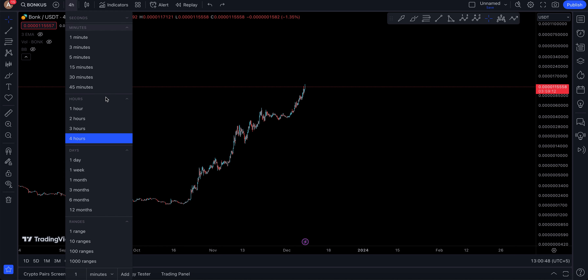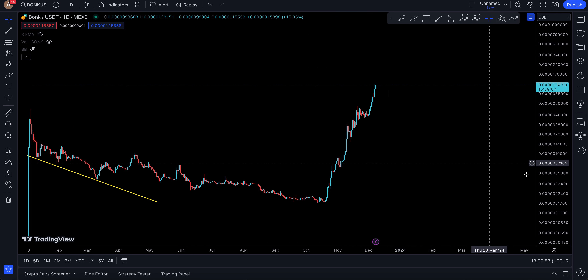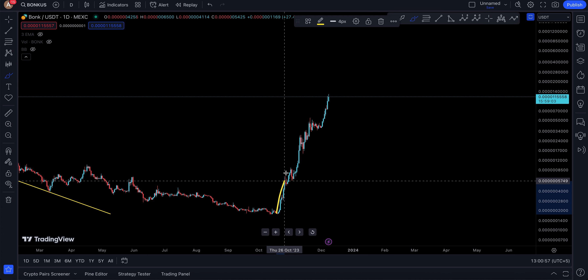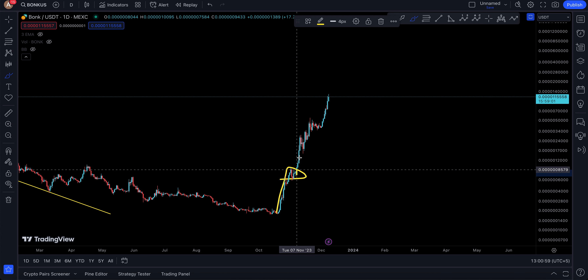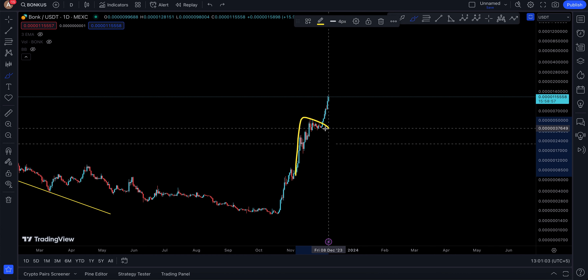The daily shows a flag here. There was a move here with the flag, and the technical target was met to the upside. Now when you moved up, you made another flag right there, so let's see where this flag really takes you.